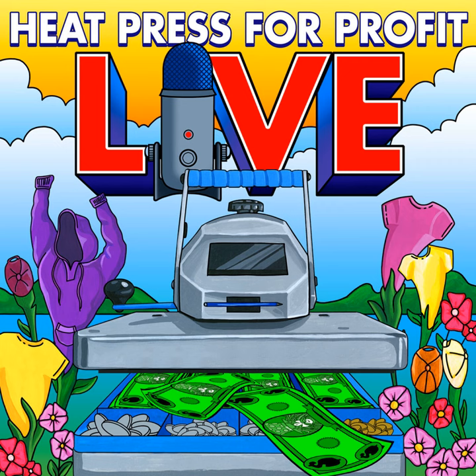Hello, hello, everybody. Happy Friday. It is that time again where we go live for our Heat Press for Profit podcast. Today is going to be a little different as there is no guest, and that's completely fine because we're really kind of letting all of our listeners and those that tune in live be our guest.